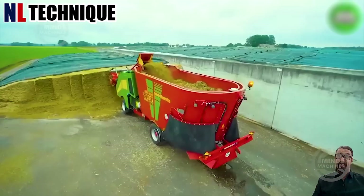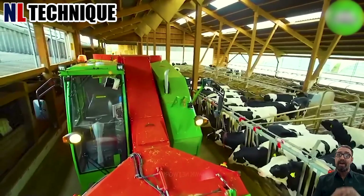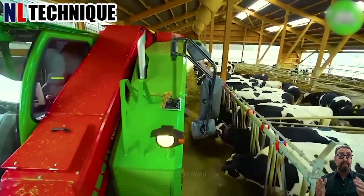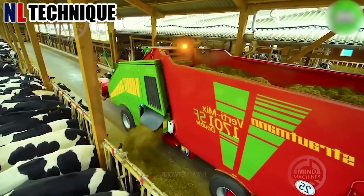A major breakthrough in the livestock production sector, the Stratman mixer is a game-changer. Thanks to its automatic function, this mixer seamlessly combines food components to ensure a well-balanced feed.